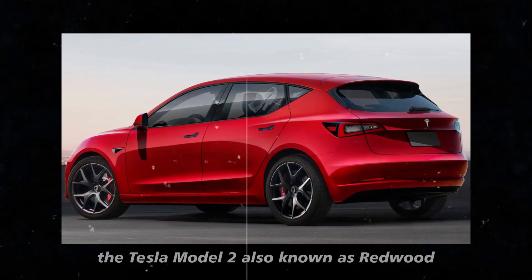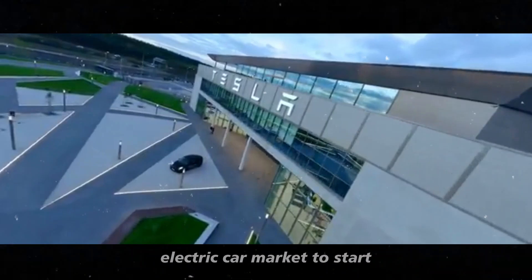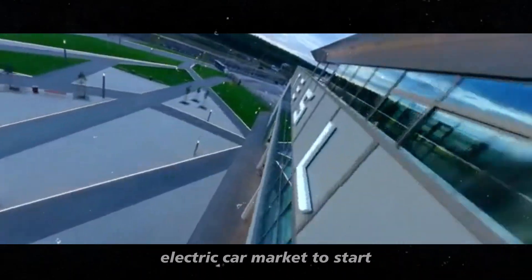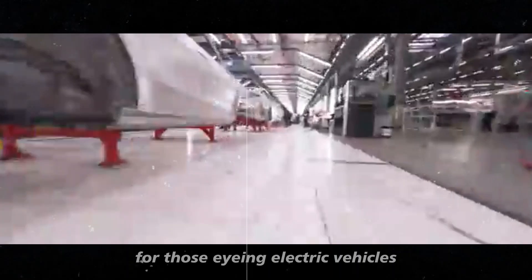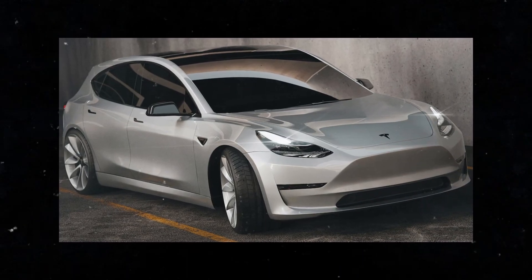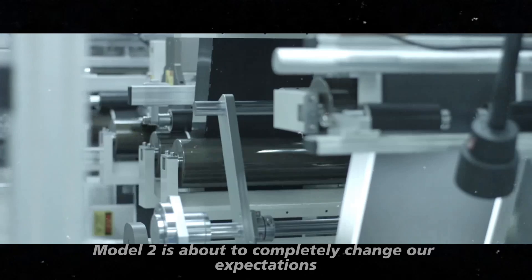The Tesla Model 2, also known as Redwood, promises to revolutionize the low-cost electric car market. Range and charging speed have always been crucial issues for those eyeing electric vehicles, and the Model 2 is about to completely change our expectations in this regard.